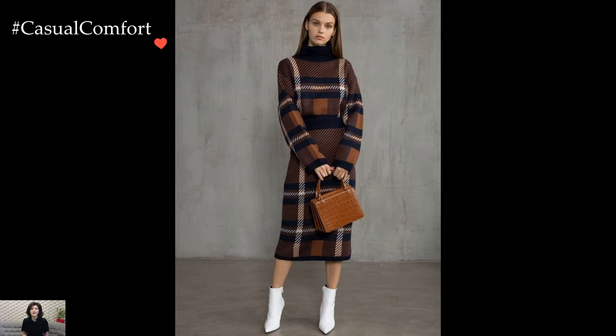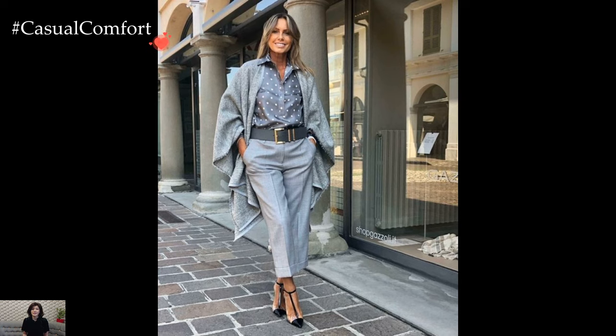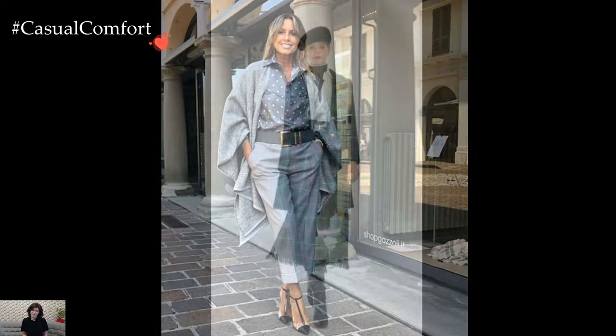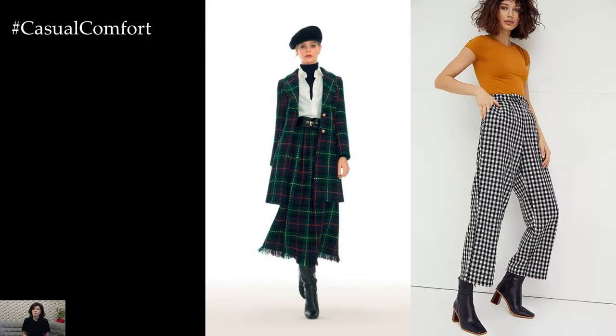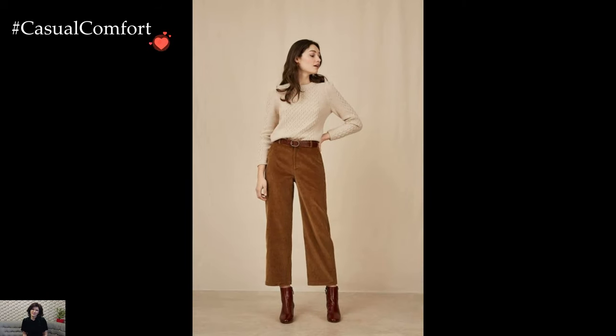Accessories serve as the finishing touches that elevate the business casual outfit. A structured handbag in a timeless design adds a touch of sophistication and functionality, allowing for effortless organization of work essentials. Minimalist jewelry such as stud earrings, a delicate necklace, or a sleek watch complements the outfit without overpowering it.